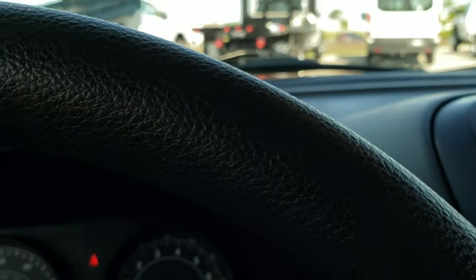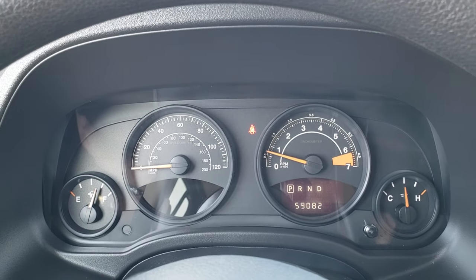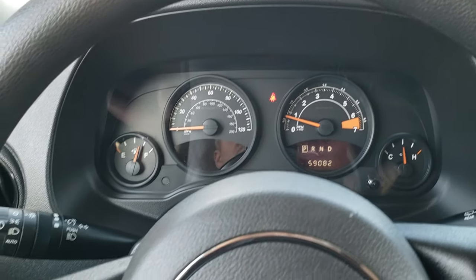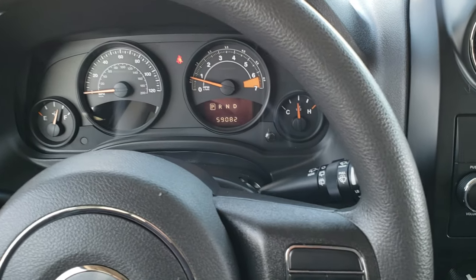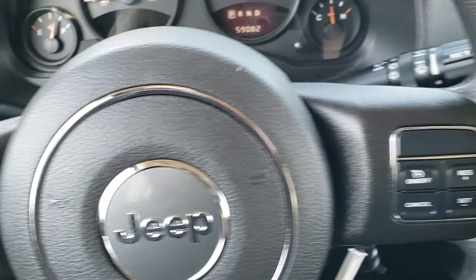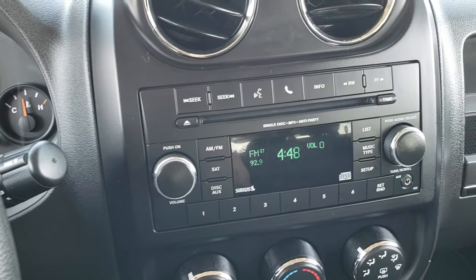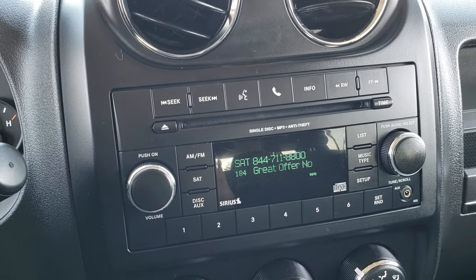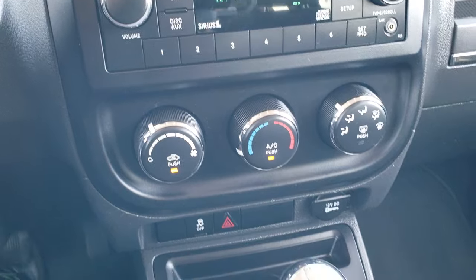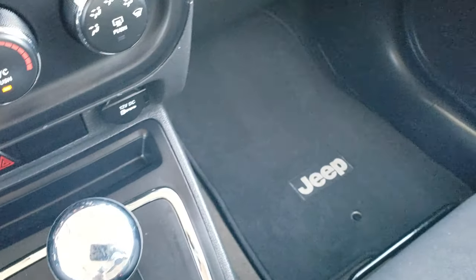As we hop inside the Jeep, you can see that this one has 59,082 miles. The instrument cluster is very nice and clean, and the steering wheel is in really nice shape — no major scuffs or scrapes. Got cruise controls on the right and information center controls on the left. Comes with AM, FM and Sirius XM radio capabilities, a CD player, and an aux jack. Your climate controls are right there, along with stability control, and that's your CVT automatic transmission.